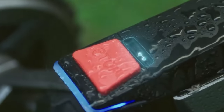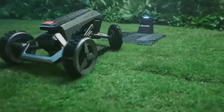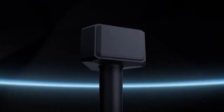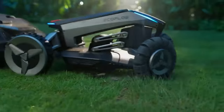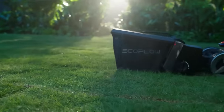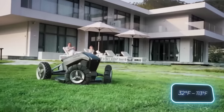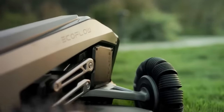If it starts to rain, the mower stops working and leaves to recharge. For precise operation and protection from thieves, the mower supports 4G and GPS. It runs quieter than many vacuum cleaners and lasts up to four hours on one charge. The temperature range for operation is 0 to 45 degrees Celsius.